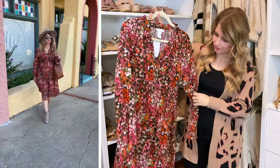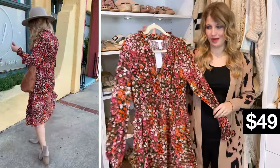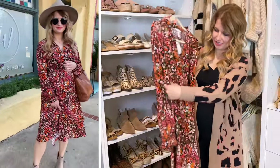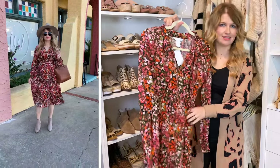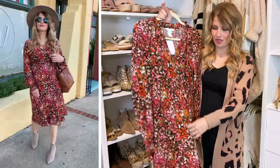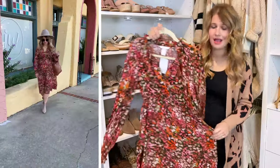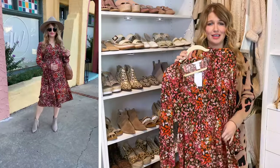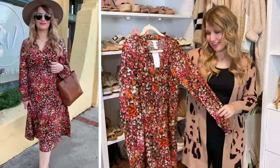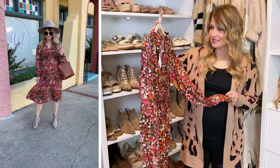This is one of the maternity pieces, but like the one in the Amazon video, I see no reason why you couldn't wear this if you're not pregnant right now. It doesn't look super maternity — it doesn't have ruching on the sides or anything like that. It's really nice because it has the elastic right under the chest, so it accommodates well for a growing bump. It's really flowy and easy, and I love the colors. This is the only item in this entire haul that isn't brown, black, or tan, so it's something a little bit brighter with a fall vibe.